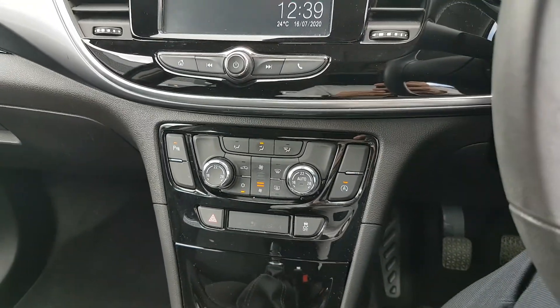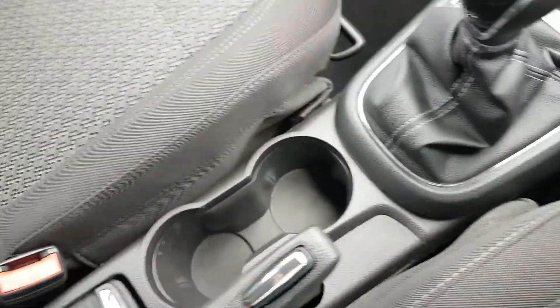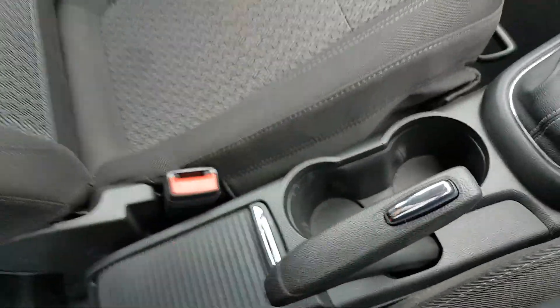Dual zone climate control then, so you can adjust the heat on both sides. A couple of phone connections down here. You have a six speed gearbox so it's very good on fuel. Two big cup holders, normal handbrake, bit of storage inside here, and you also have your armrest here as well.